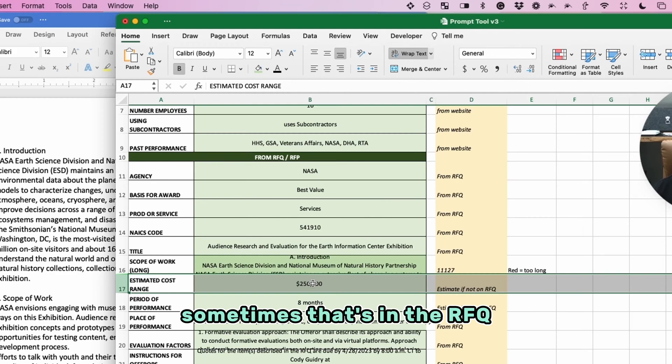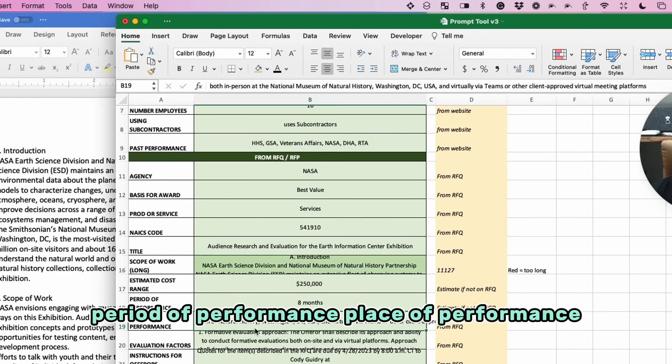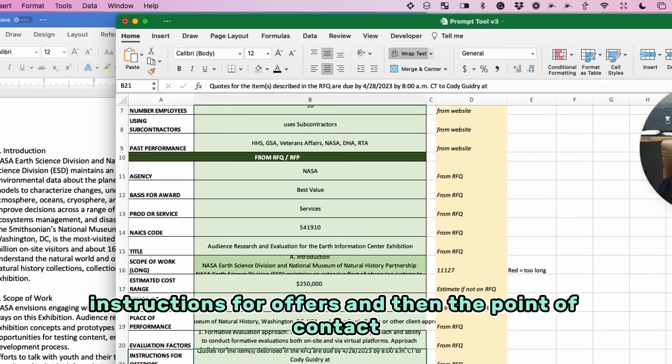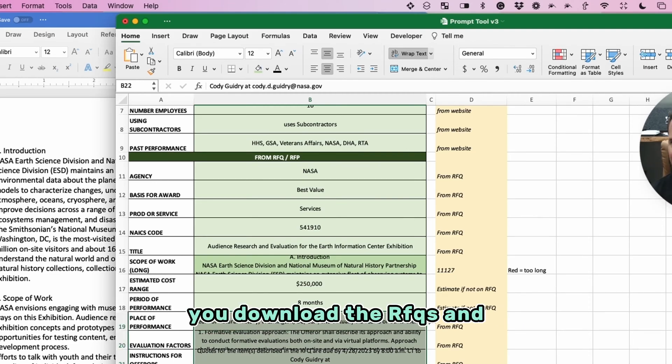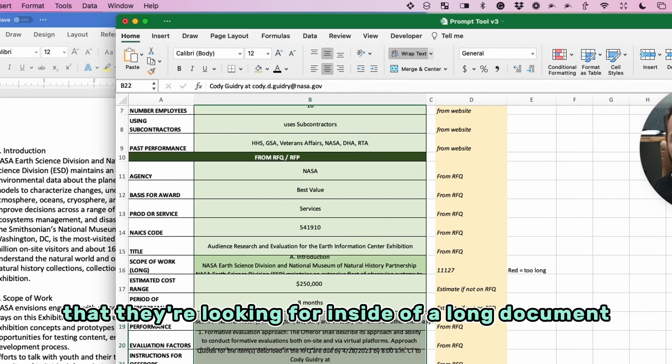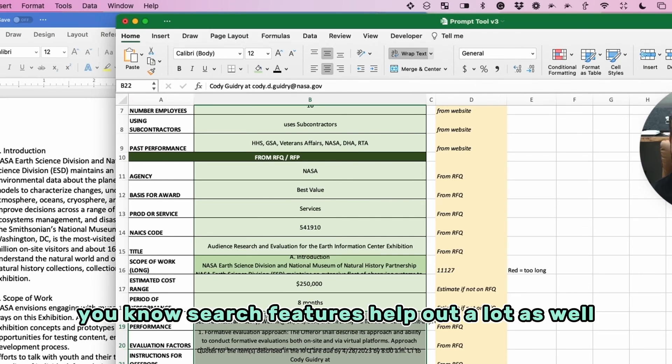I estimated the cost range — sometimes that's in the RFQ, sometimes it's not. Then period of performance, place of performance, evaluation factors, instructions for offers, and the point of contact. All of that was pretty easy to find once you download the RFQ documents — entry-level searching and using search features helps a lot.